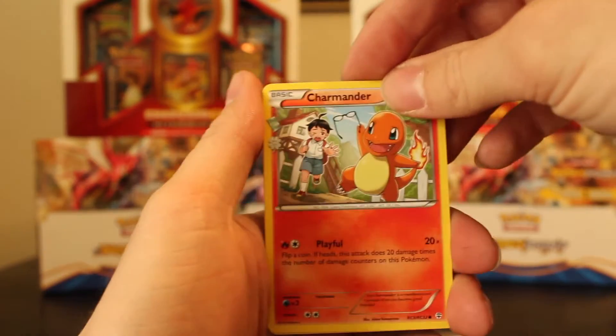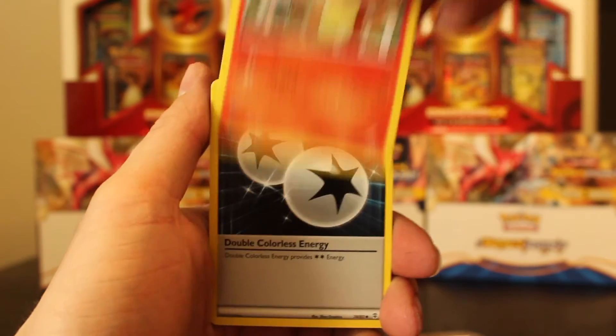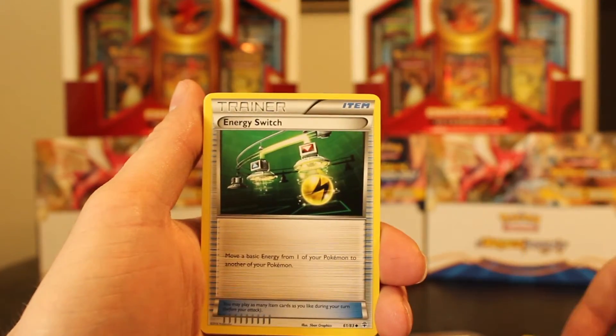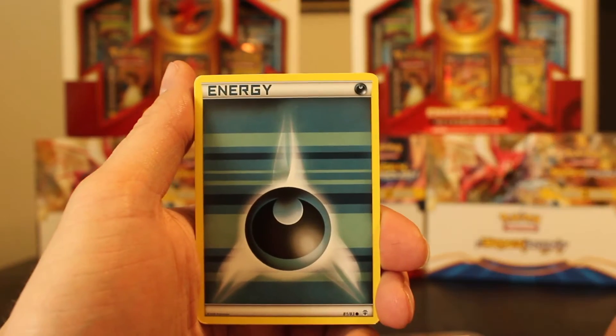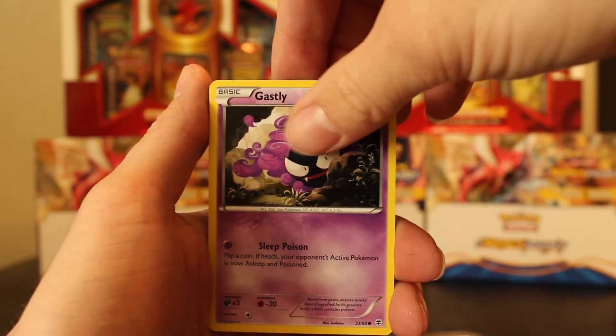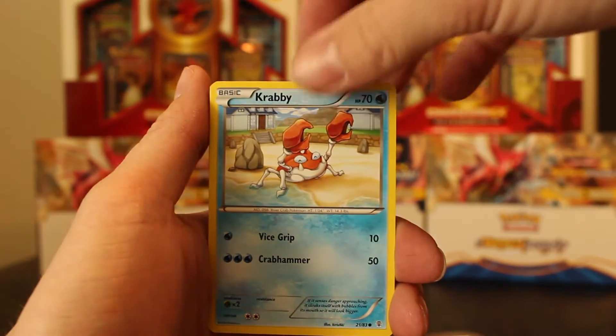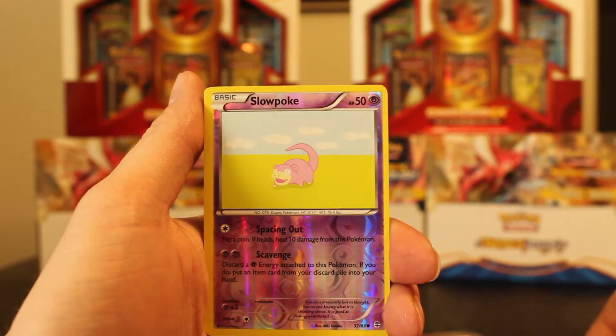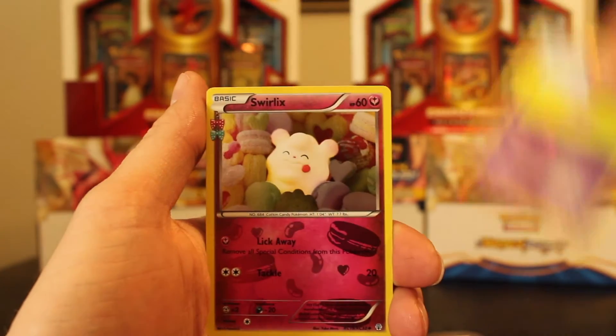Oh my god, all right, let's do the card trick. Wow, that is crazy. And then we start off with a Charmander. Double Colorless Energy, an Energy Switch, another energy, a Gastly, a Crabby, a Machamp, a reverse holo Slowpoke.